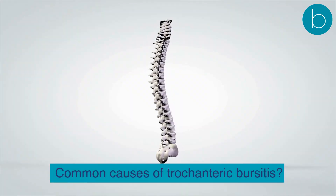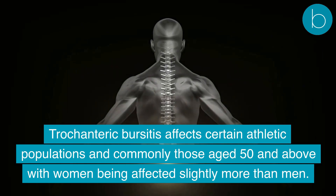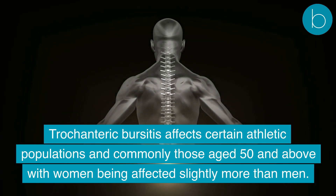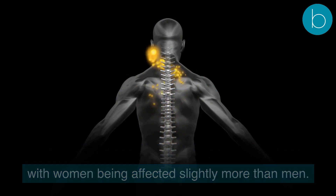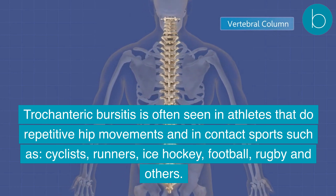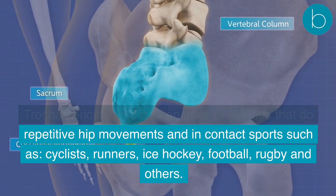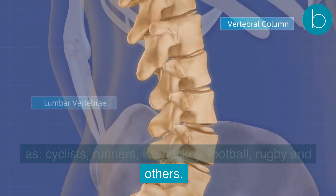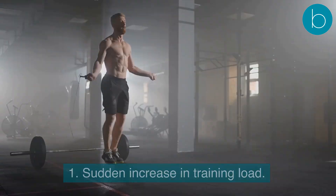Trochanteric bursitis affects certain athletic populations and commonly those aged 50 and above, with women being affected slightly more than men. It is often seen in athletes who perform repetitive hip movements and in contact sports such as cycling, running, ice hockey, football, and rugby.